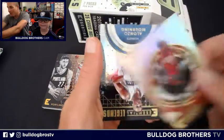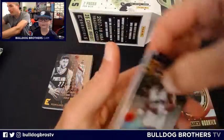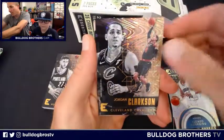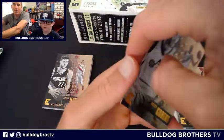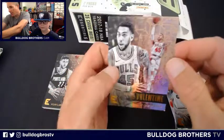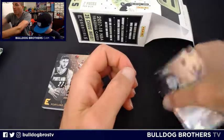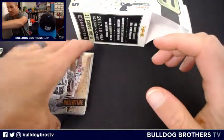Pack three: Bam Adebayo Essential Rookies. Alonzo Mourning Essential Legends — that's nice. Jordan Clarkson, Cavaliers. Rudy Gobert, Utah Jazz. And Denzel Valentine of your Chicago Bulls rounds out that pack of cardboard.